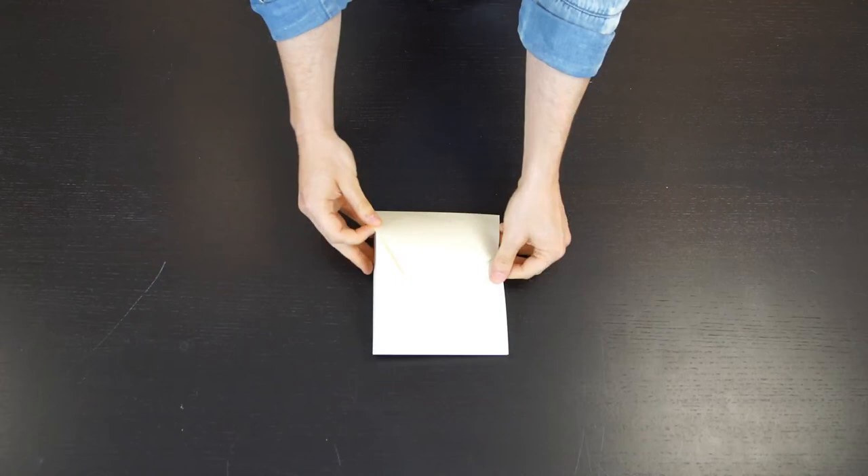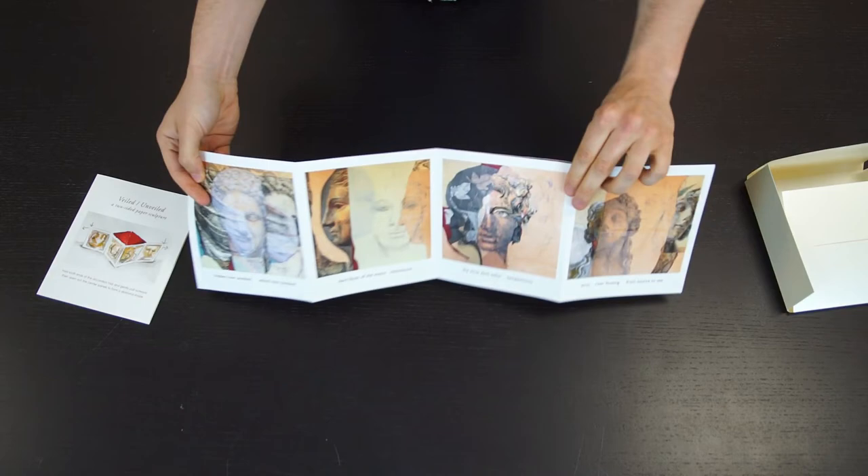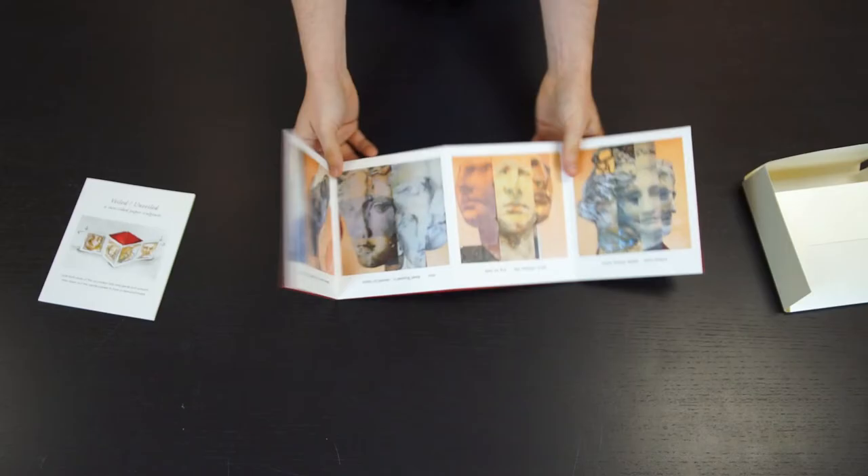The next book follows on the heels of the Cassandra edition, using some of the same text and images in a much more compact format. It is a paper sculpture — you can see what it finally looks like in the diagram here — but as we take it out, you can see there are eight lines and eight pictures on each side, and they pop up in the center to create a sculpture.